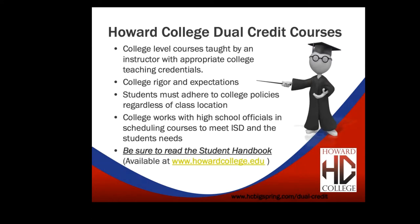Howard College dual credit courses are taught by instructors with appropriate college teaching credentials. College rigor and expectations apply to all of these classes. Yes, you're getting high school credit, but they are college classes and they're going to be tougher. There's more involved — you're going to have to study more, do more work, go to class, and participate. Be sure you understand that.